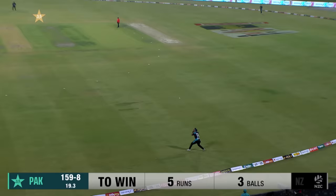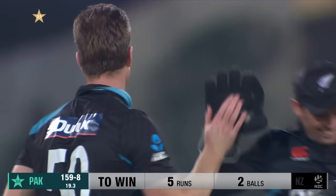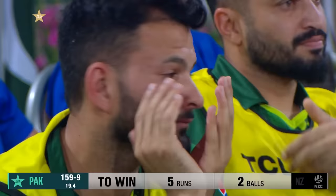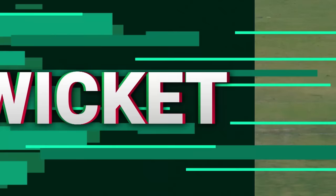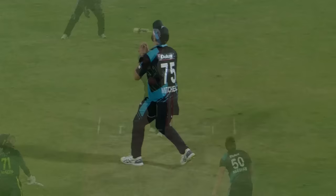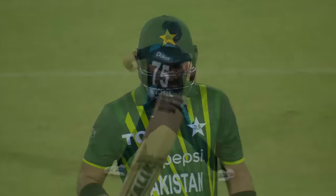Jimmy Neesham bowls, Iftikhar hits it — has he hit it well enough? No, he hasn't, and he's gone — taken at long on. That's the one hit that is not middle, and New Zealand get another lifeline. New Zealand never stopped fighting, the crowd on the edge of their seats — they don't know what's happening, whose game is it? It was in the wheelhouse for Iftikhar, but the blade just opened and he didn't get enough bat on it. Daryl Mitchell the man again — safe hands under pressure. A box office moment from Iftikhar Ahmad — he goes for 60. It's 159 for nine.